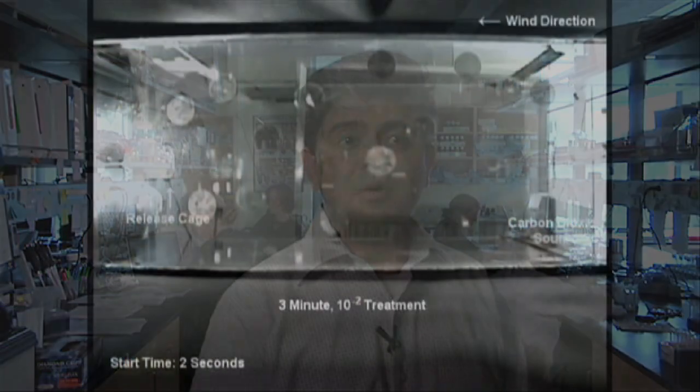Or in other words, it blinds the carbon dioxide sensor for several minutes and they are unable to navigate towards a carbon dioxide source.